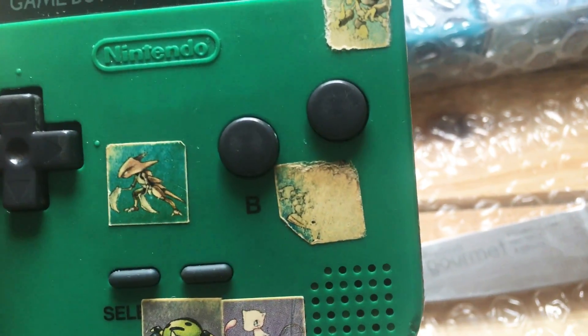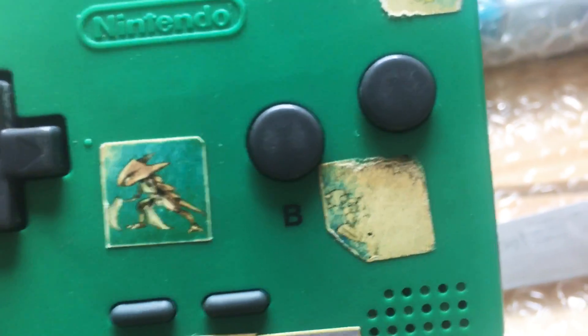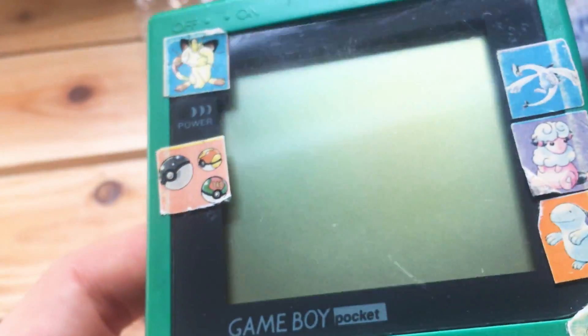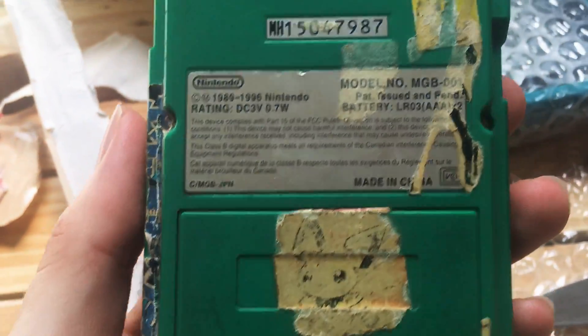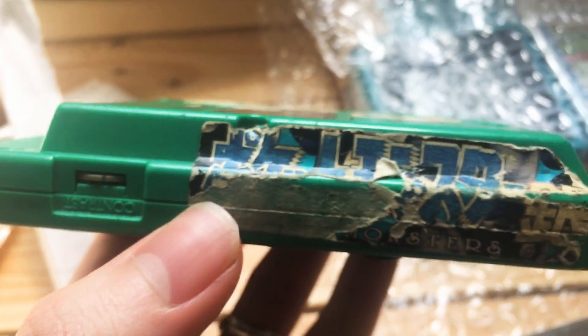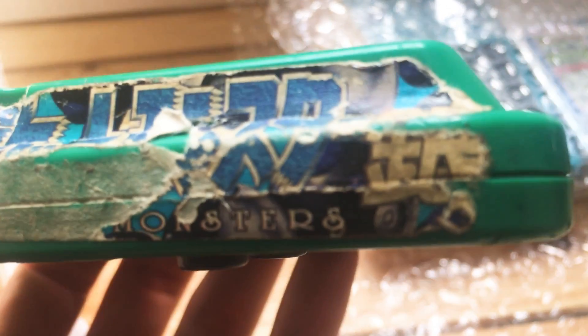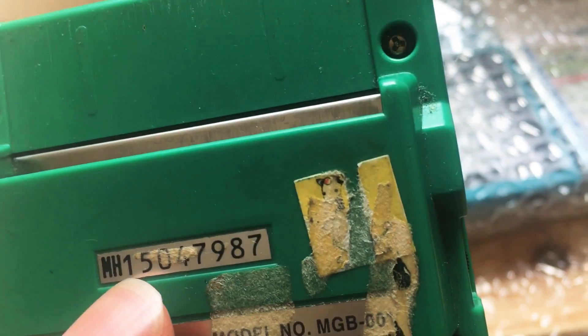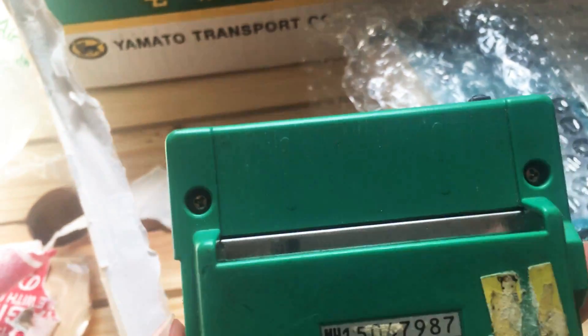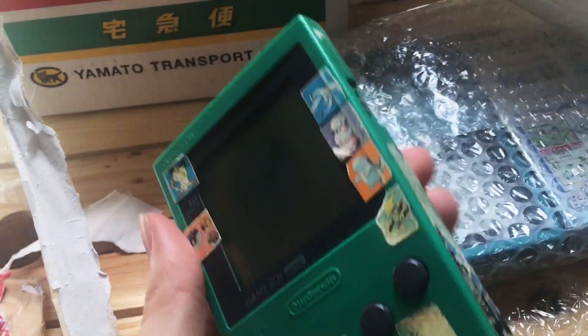This little Hitmontop sticker has been tapped on so much that it's completely gone. The screen's in pretty good nick. There's even a Pichu on the back — I didn't get to see what the back looked like on the listing. Pocket Monsters. This must be silver. A little Ampharos there, and a bit of guck. I'll be uploading a video at some point of me giving this a good old clean.